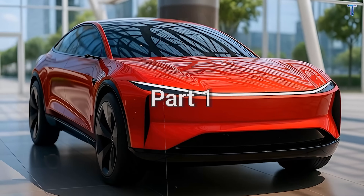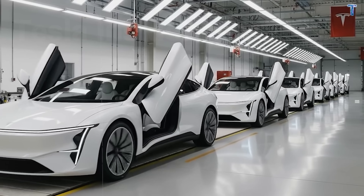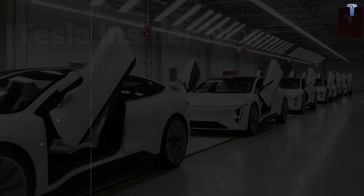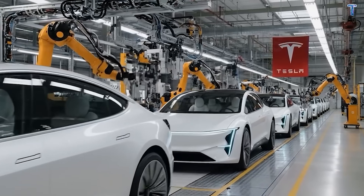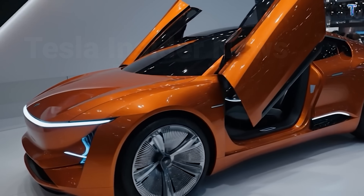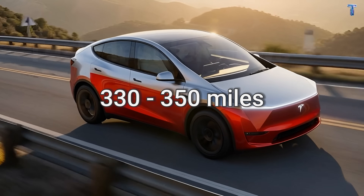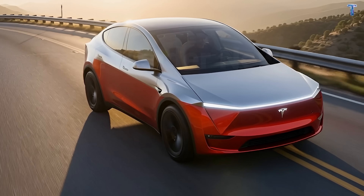Welcome back. Yesterday in part one, we covered the three fundamentals: $149 to $229 per month realistic ownership costs without federal tax credits, Q3 to Q4 2026 realistic delivery timeline, and 330 to 350 miles of reliable range with batteries that last 15-plus years.